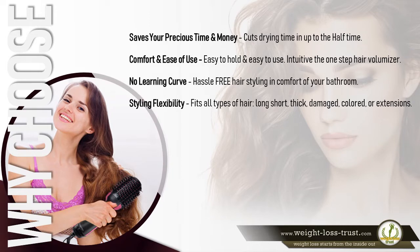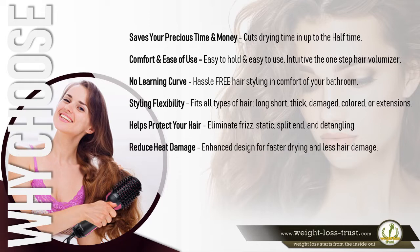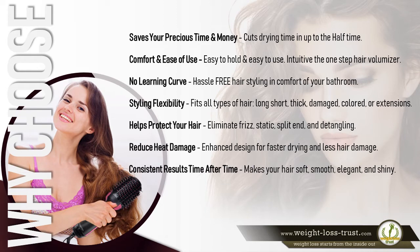Styling flexibility: it fits all types of hair — long, short, thick, damaged, colored, or extensions. It helps protect your hair, eliminate frizz, static, split ends, and detangling, while reducing heat damage. Enhanced design for faster drying and less hair damage delivers consistent results, making your hair soft, smooth, elegant, and shiny.